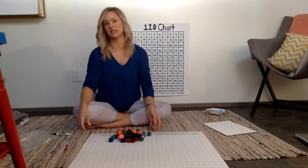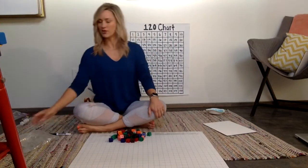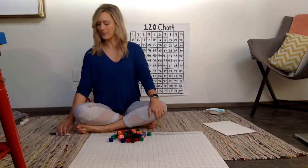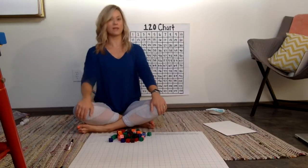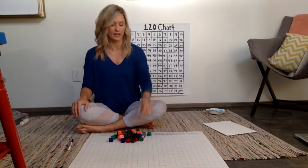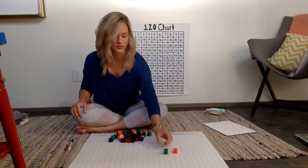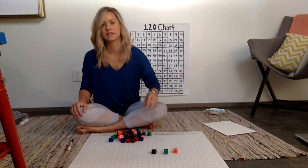So I dump out my counting collection. Now depending on what grade level your child is in and maybe where they are in their mathematical trajectory, they might be counting in different ways. Some kids may count one to one — that means they go one, two, three, and so on.